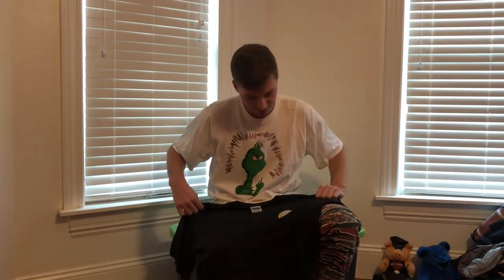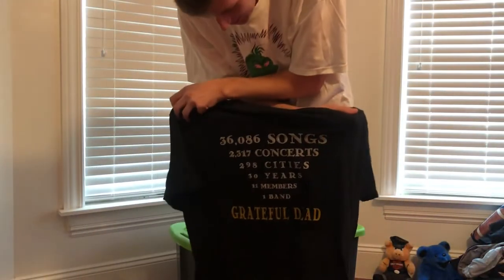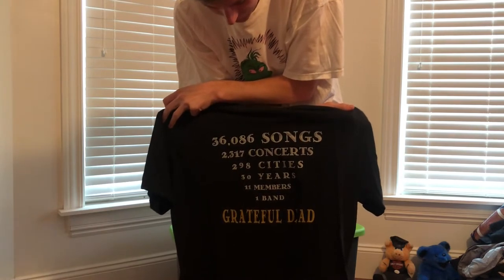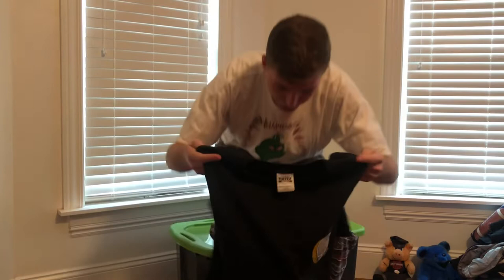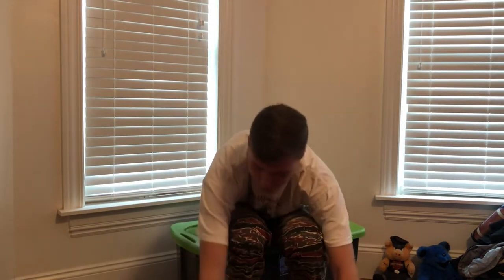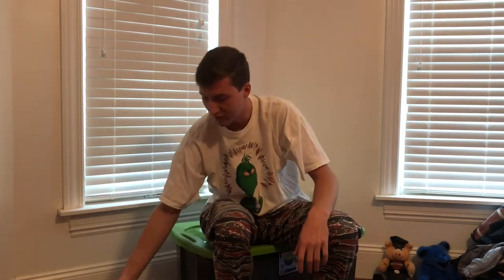My first shirt is this Vintage 1996 Grateful Dead shirt on a Toltex tag. The back shows all of their songs they've played in concert. I thought that one was pretty cool. I got this one and a couple other ones from a collector for $25, so pretty good deal.